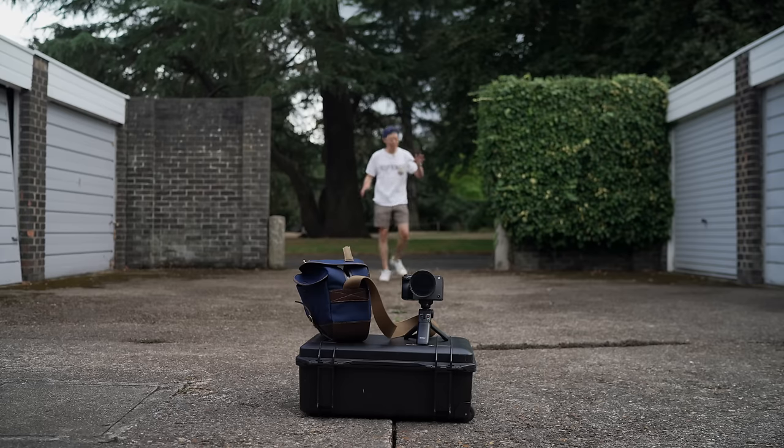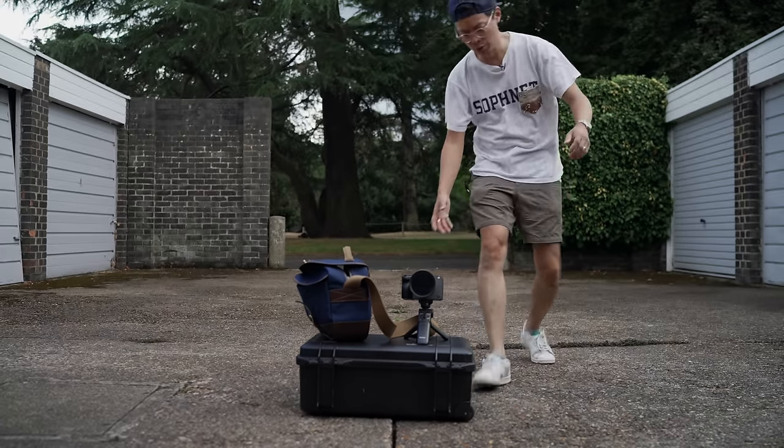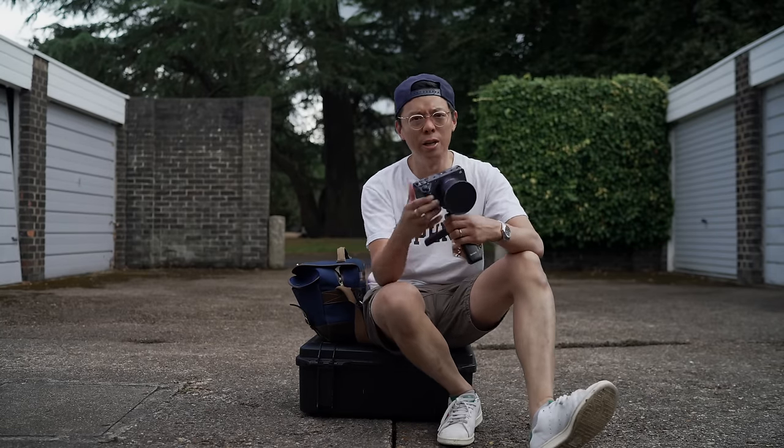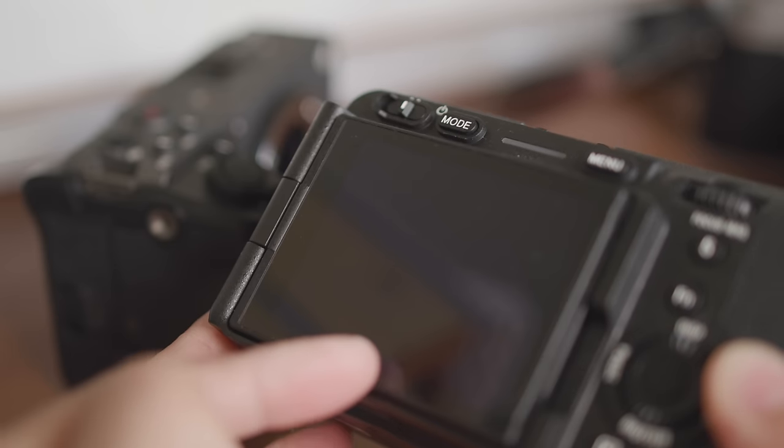The FX3 was the A7S III but in a different, more video-geek body. This time around we've got the FX30, which is practically the same thing. It's Sony's super sensible, practical grey brick with multi-thread options. No EVF, but it does have a tilty flippy screen for vlogging-type people — yes, vloggy people — but there's more to know about the FX30 than the mere flip screen.